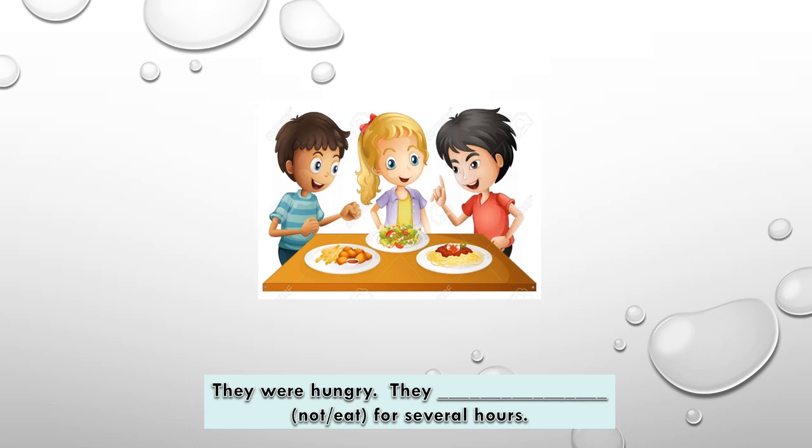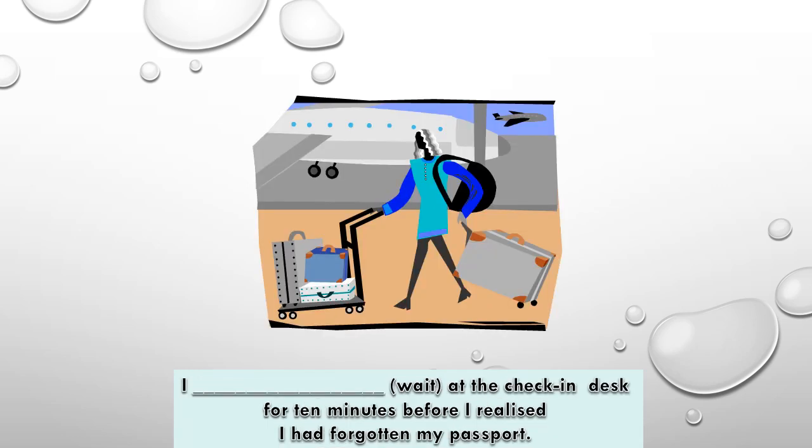They were hungry — they hadn't eaten for several hours, past perfect. I had been waiting at the check-in desk for 10 minutes before I realized that I had forgotten my passport — had been waiting, past perfect continuous.